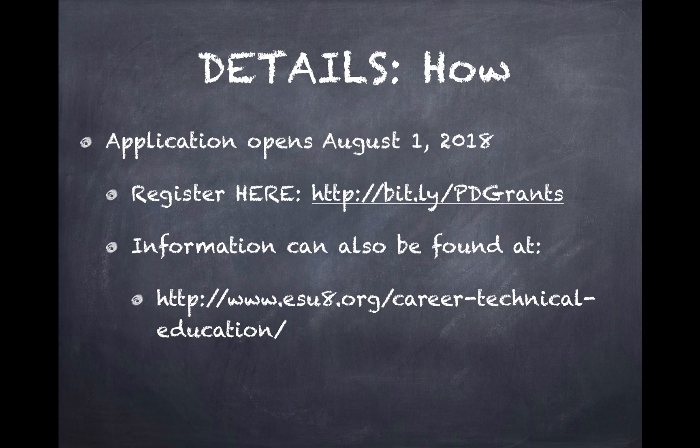The application is on our website, and there is also a Bitly link you can use to apply. You can look forward to getting more information about this — start looking for professional development activities that would support your curricular area.